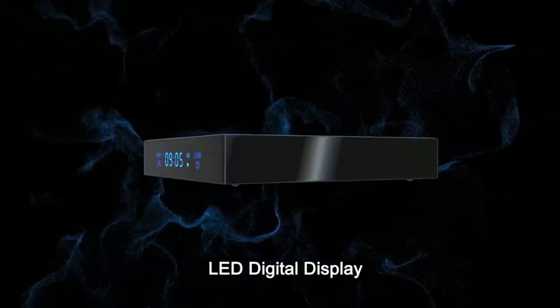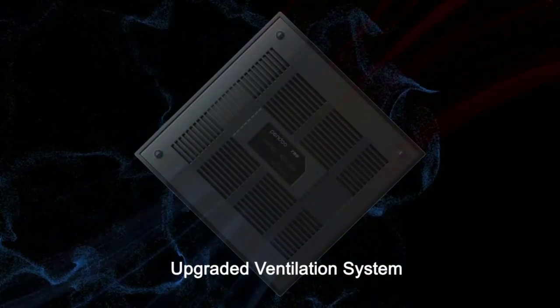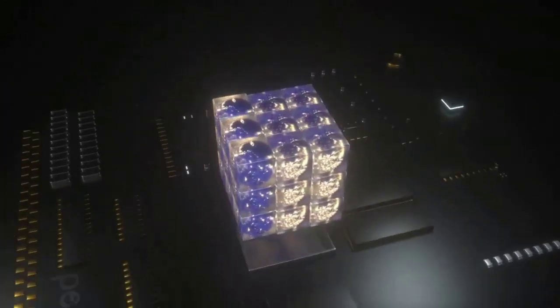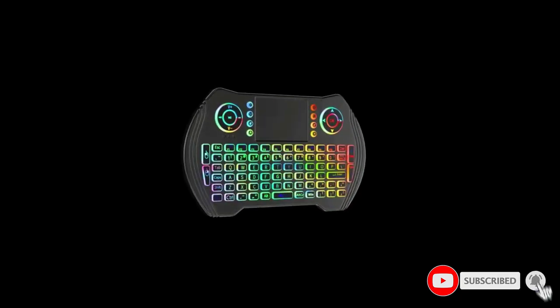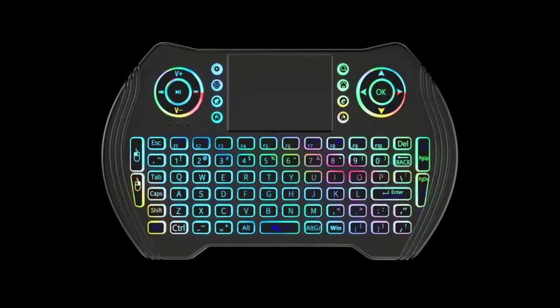The Android TV Box 10.0 provides 4GB of RAM and 128GB of ROM — the biggest in the market — which improves reliability and gives you plenty of room to run more apps and games quickly. You can also expand storage through a micro SD card or an external USB device.